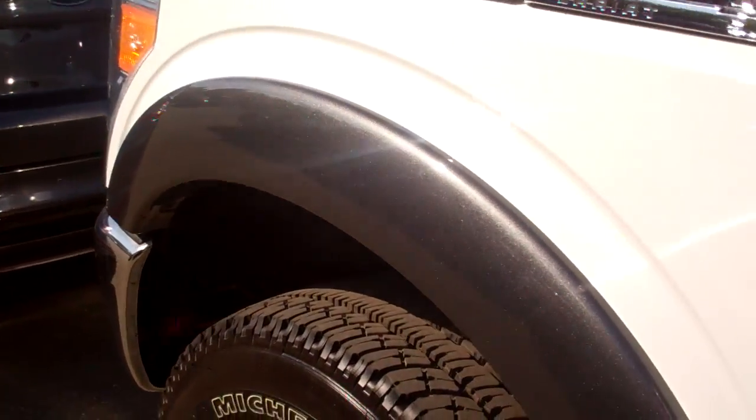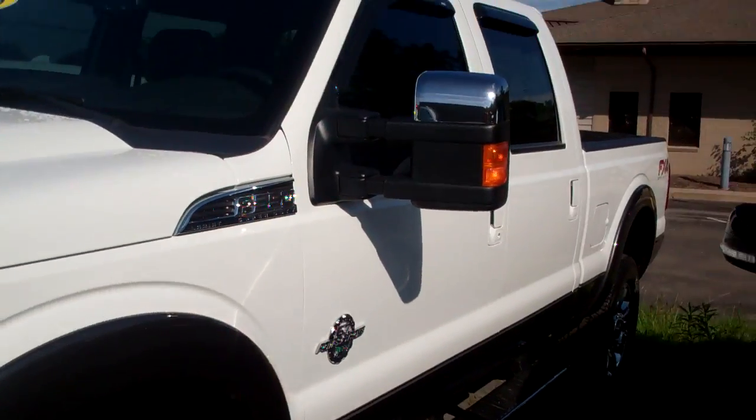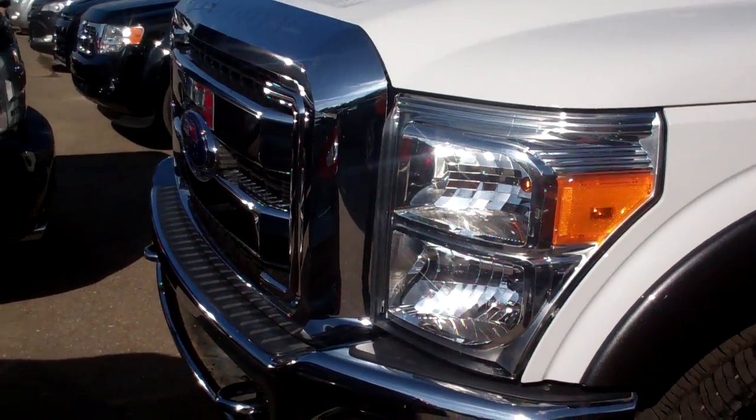It's an experience you'll never forget. Give me a call: 248-693-6241. I'm Ted at Skelnick Ford. 2015 F-350.